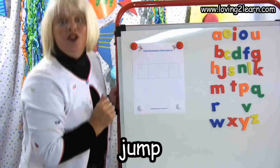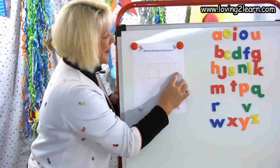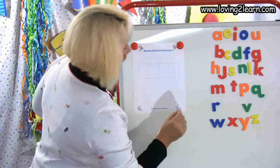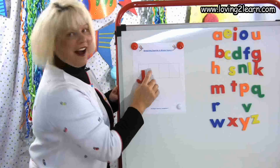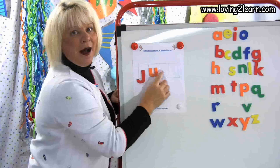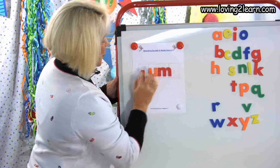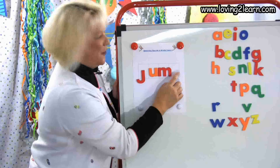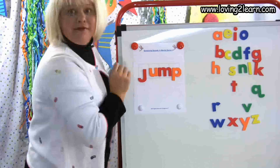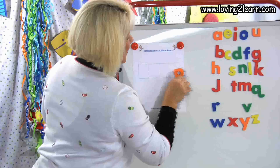The next word is jump. Push up with me. J-U-M-P. J-J-J — what letter? That's right, it's the J. J-U-U-U — what vowel? U. J-U-M — I hear that M too. J-U-M-P — there's that P again. And what word did we make? Jump. Can you jump? That's right, jump.